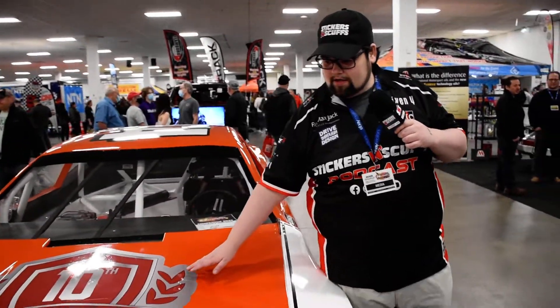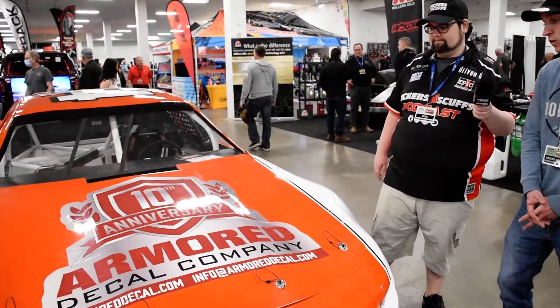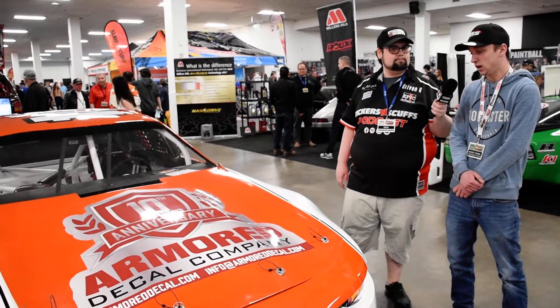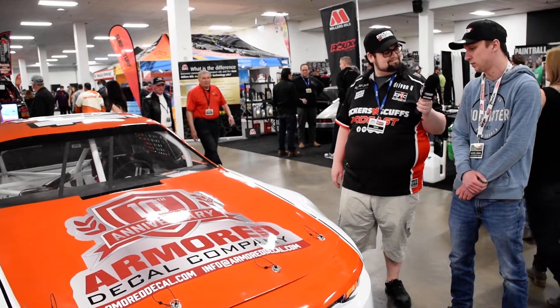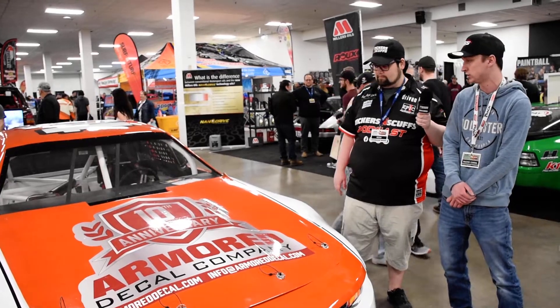We're going to take a look at your car here because you've got some sponsorship on the car, so hopefully we'll be able to chat about that. Let's talk about the really nice company logo you've got right here on the hood. So Armour jumped on at the beginning of this year to do all of our decals and everything. We didn't have a decal sponsor, and last minute these guys jumped on and made up all the beautiful decals on the car, so really appreciate that.